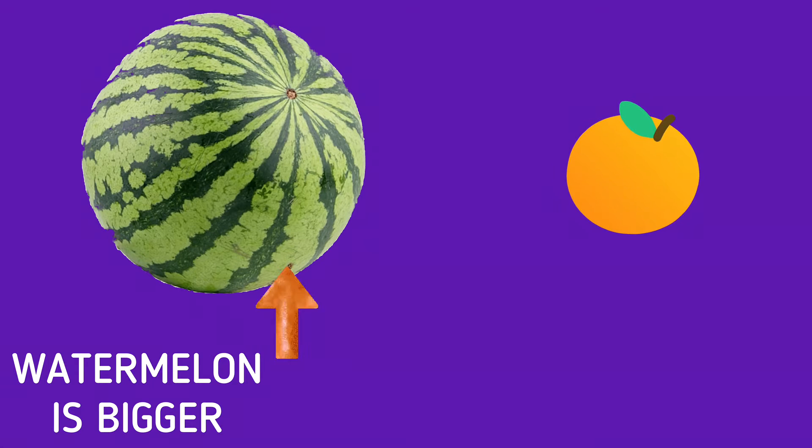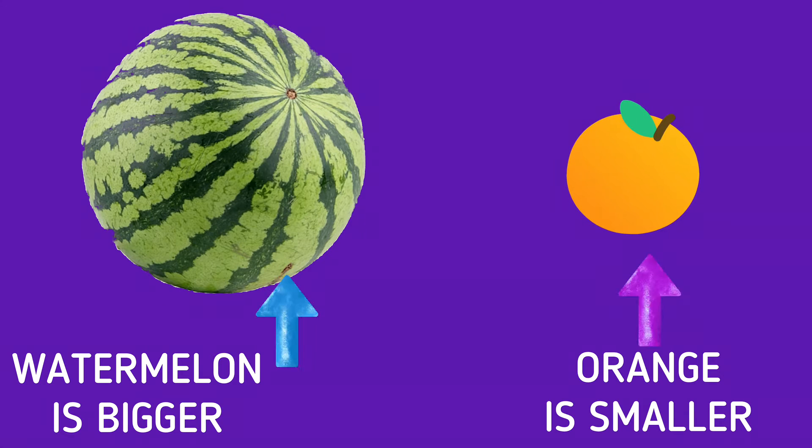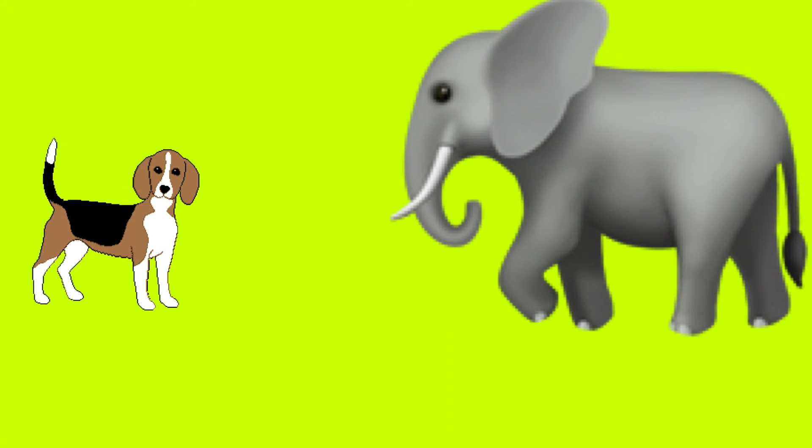Can you guess what is bigger and what is smaller? Yes, you are right. The watermelon is bigger and the orange is smaller. Here is an elephant and a dog.